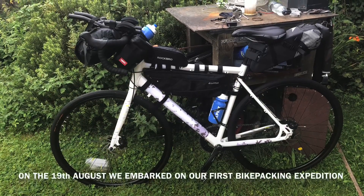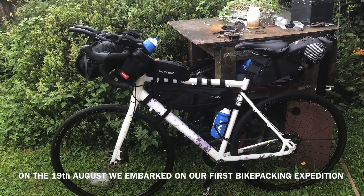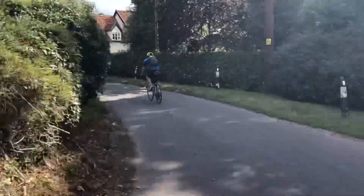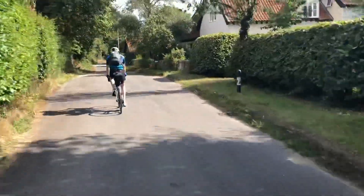Here is my bikepacking setup. They are made mainly of cheap bags but they are actually pretty good quality. I will put links to them on Amazon down below if anybody is interested. I will also do a more in-depth video on the bikepacking bags in the future.